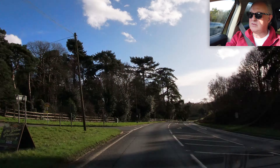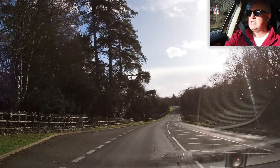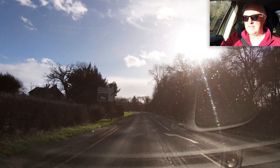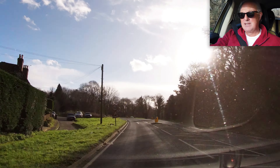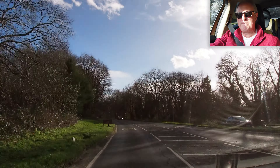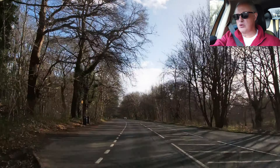50 mile an hour zone. What a glorious day — I feel like I want to drive to Scotland, just fill the car up and go. There's potential for horses as well, and it's still 50 mph here.